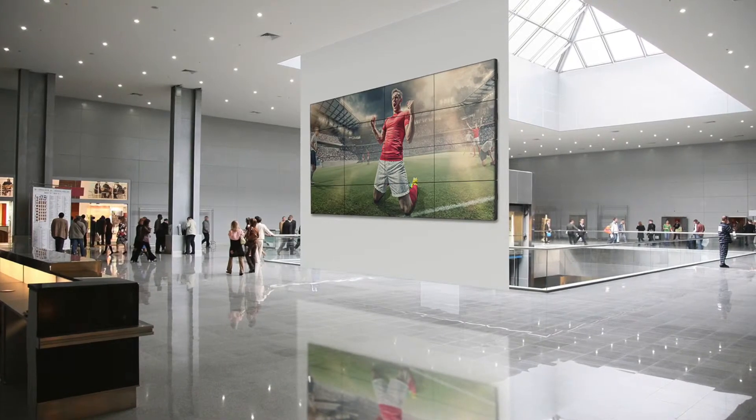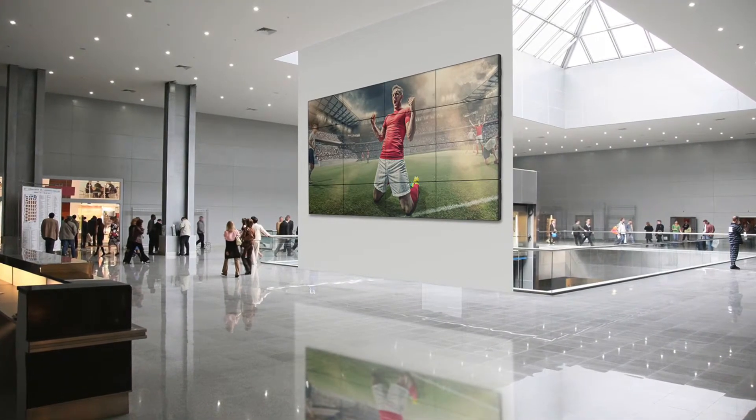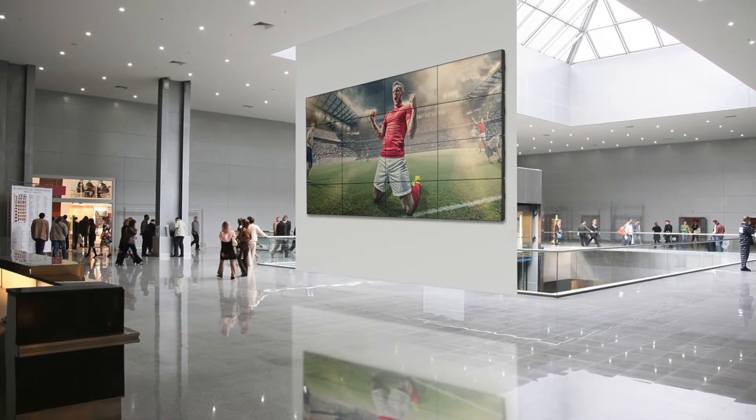When we look at the stand that we have now, the video wall in the last 12 months has been a significant growth area for us.